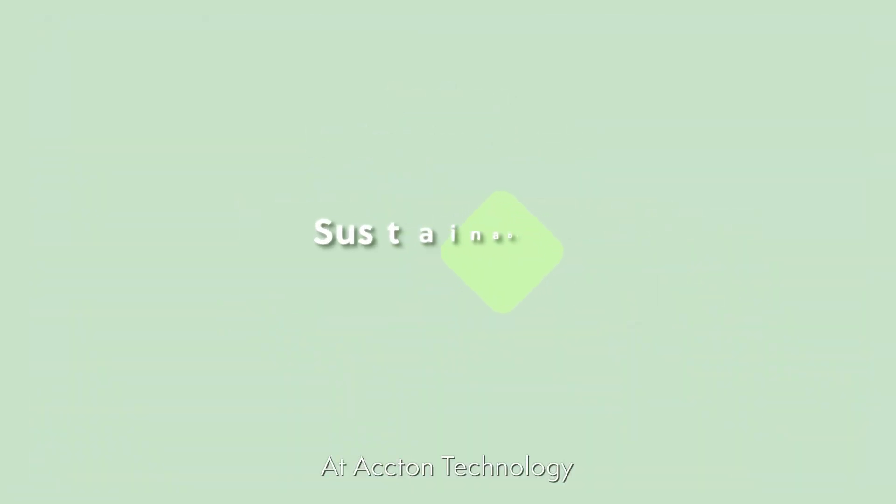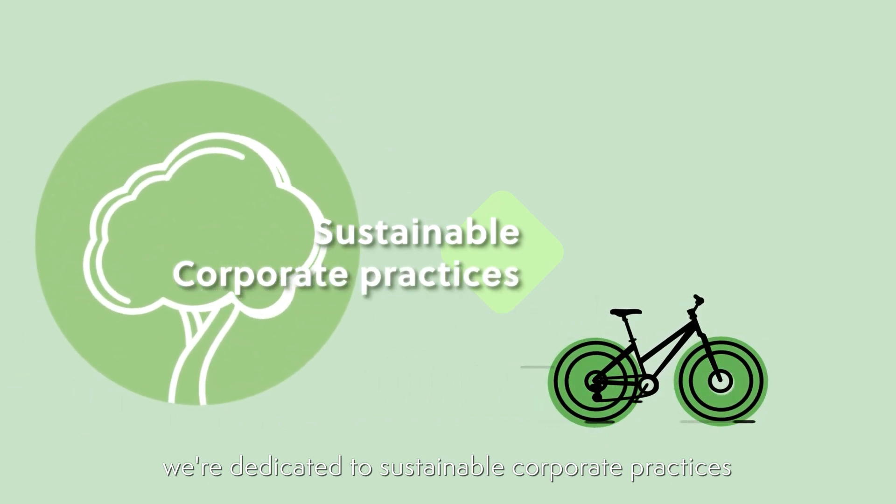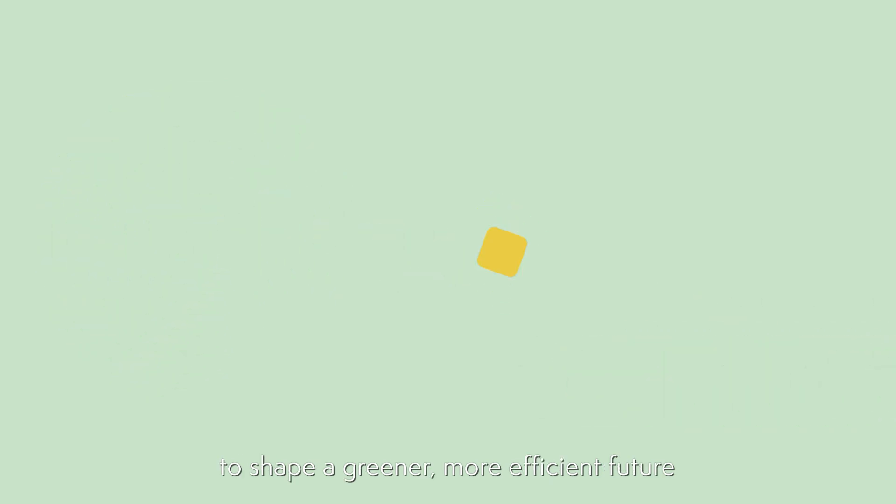At Acton Technology, we're dedicated to sustainable corporate practices, using our network expertise and innovative partnerships to shape a greener, more efficient future.